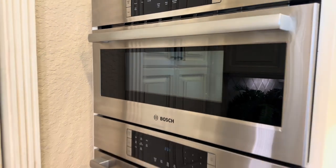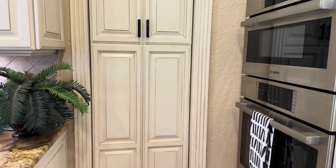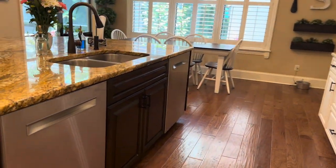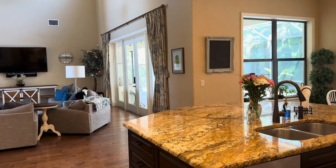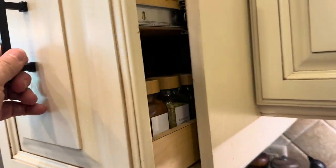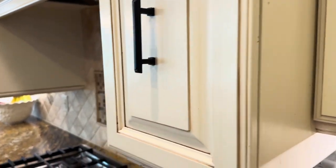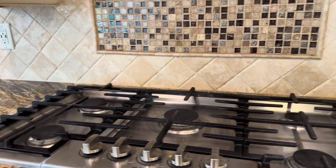There's a butler's pantry right here, which is really nice — a coffee bar. Look at all the little touches on the cabinets. The pantry is actually hidden behind here, really nice. It does have double dishwashers. There's a pretty cool spice rack, and it's a Bosch gas range with a double oven.